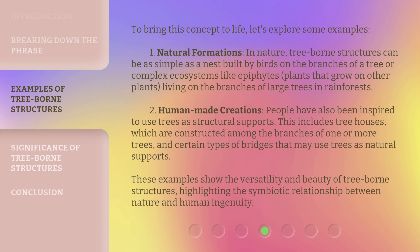Second, human-made creations: people have also been inspired to use trees as structural supports. This includes treehouses, which are constructed among the branches of one or more trees, and certain types of bridges that may use trees as natural supports. These examples show the versatility and beauty of tree-borne structures, highlighting the symbiotic relationship between nature and human ingenuity.